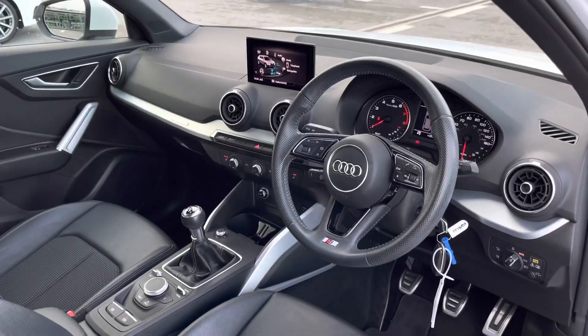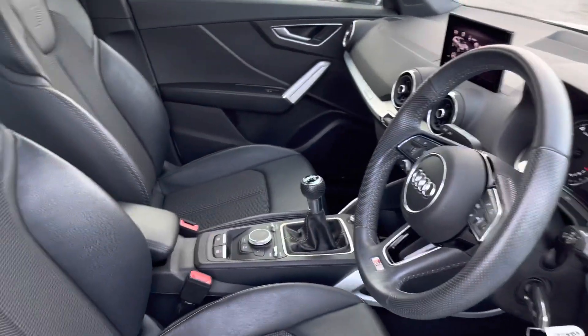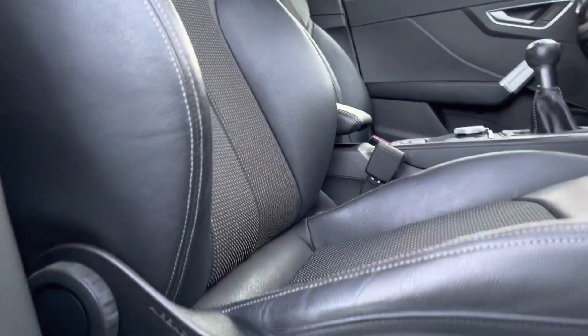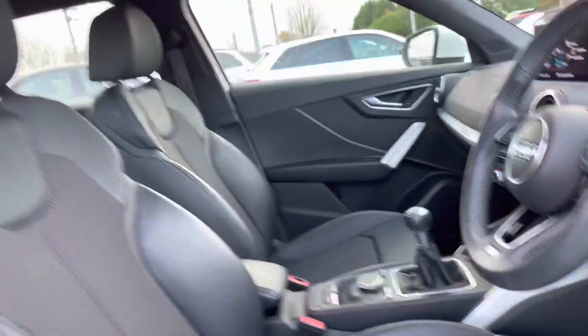Moving into the front cabin, we are greeted by a flawless interior which includes the three-spoke S-Line multifunction steering wheel, the digital dashboard, and the multimedia interface. Turning around, we've got the front sports seats with the S badge below at the top. These seats are all manually adjustable so you can get that perfect driving position at all times.